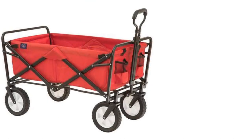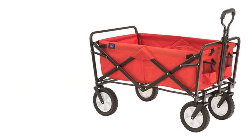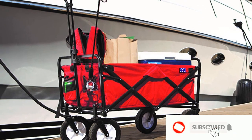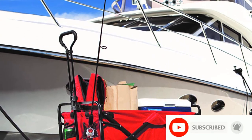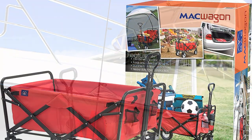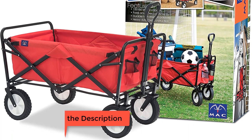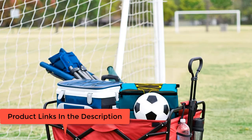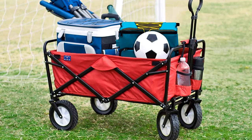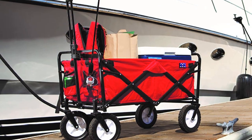The adjustable handle can also lock into place for easy steering. It folds compactly and stores easily with quick and easy setup in seconds — no assembly required. Folded dimensions: 20.2 x 8 x 29.5 inches. Inner dimensions: 32 x 17 x 10 inches. Open dimensions: 35.5 x 20.2 x 22.5 inches. Weight: 22.6 pounds. Note: this wagon is not recommended to transport children of any age.